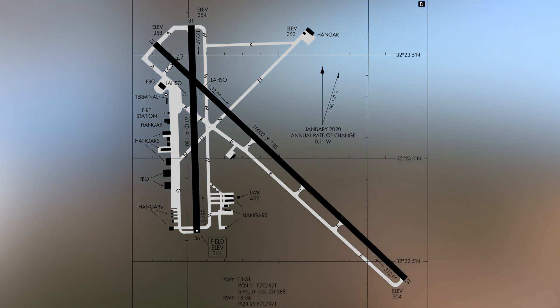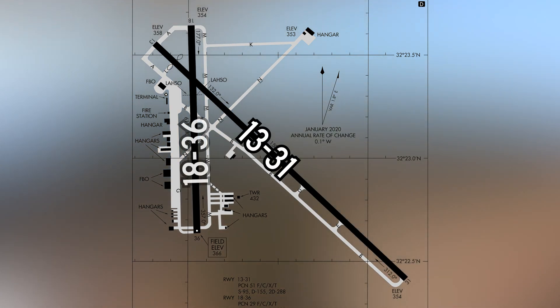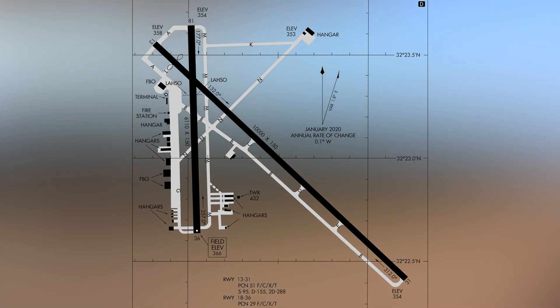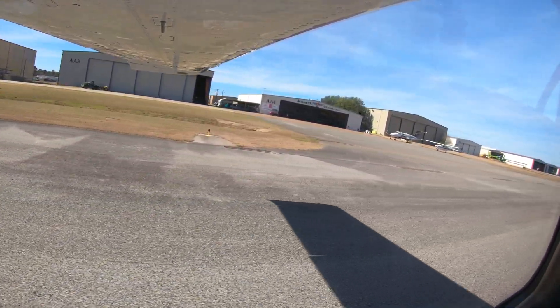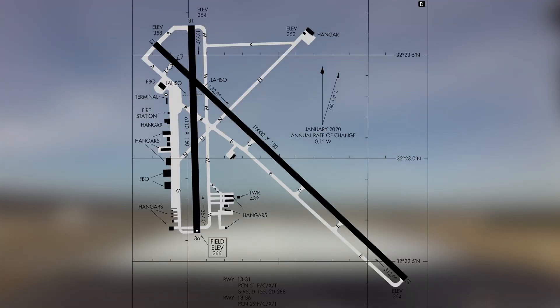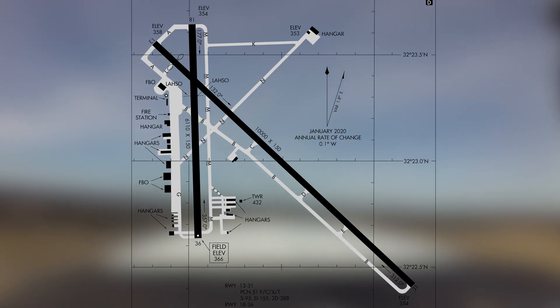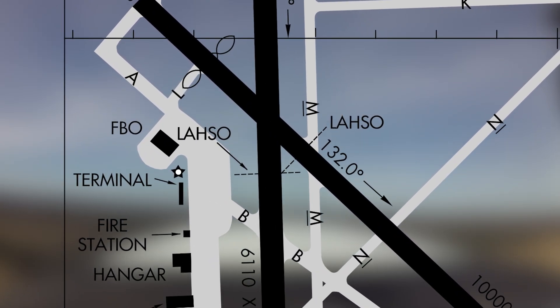The airport configuration consists of two intersecting runways, 13-31 and 18-36. Parallel taxiways are located alongside both runways. While most of the services and facilities are west of runway 18-36, there are a few hangars and a flight school located around the perimeter of the field. Land and hold short procedures are utilized on runway 31 and 36.